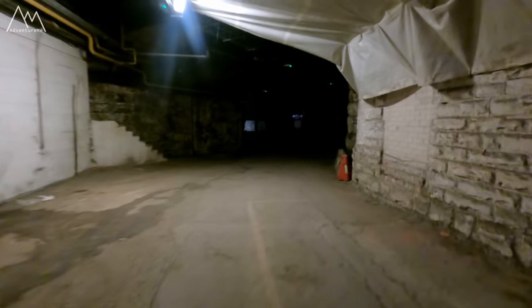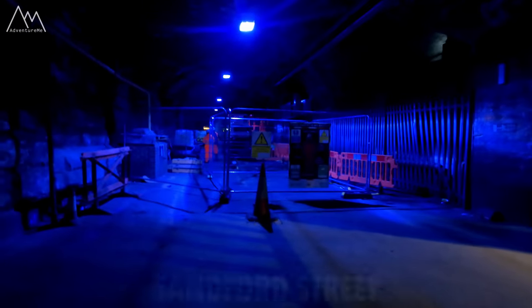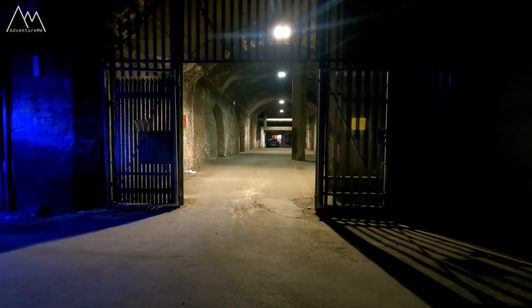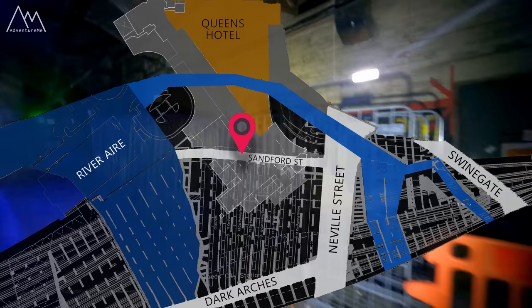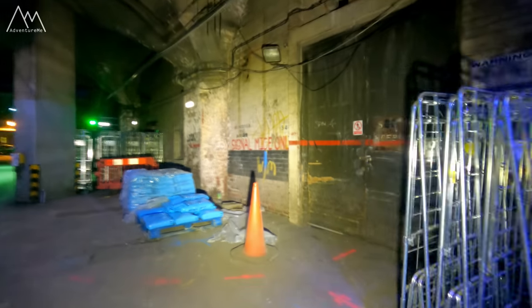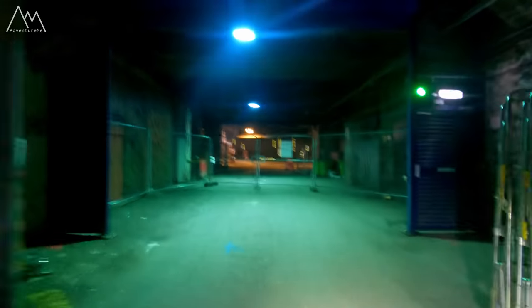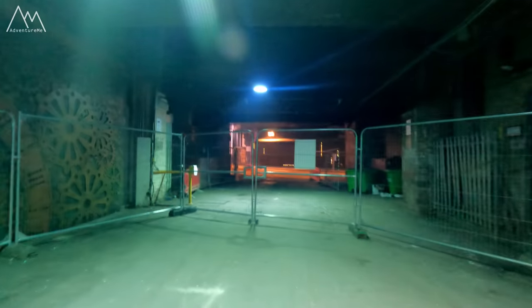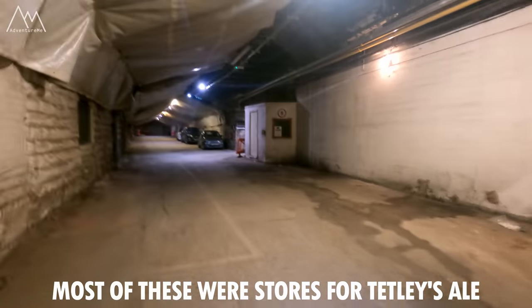We're heading towards the section that leads underneath the Queen's Hotel. There's lots of storage and things down here from the hotel. Right there is Sanford Street, which heads underneath the arches and up to Neville Street. And if you look down there, at the bottom of that is what we call the dark arches. Lots of old relics down here on the walls, but this was an old street before the station appeared, with lots of factories and mills lining both sides of it. You can just see Neville Street right at the end there. This is now a restricted area and part of the station.